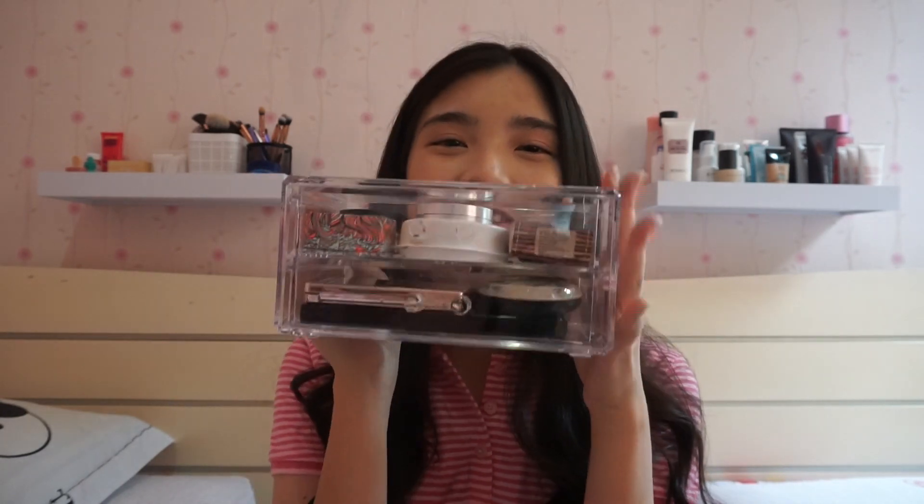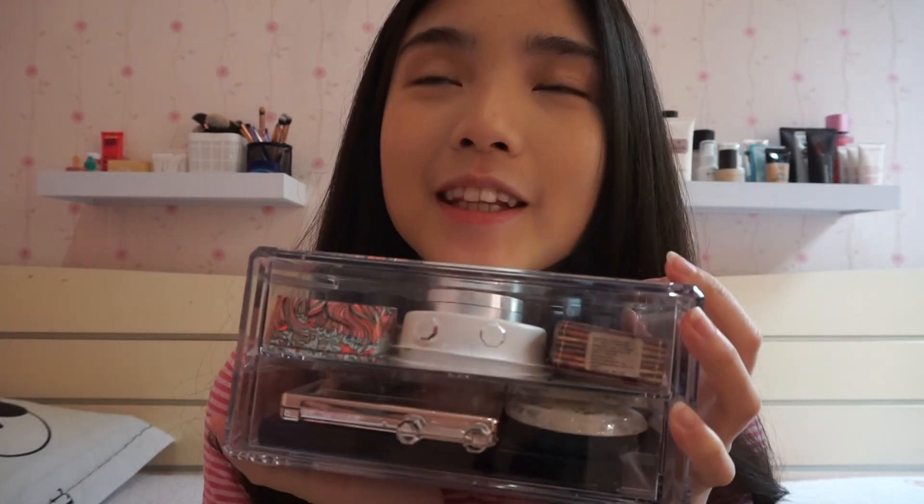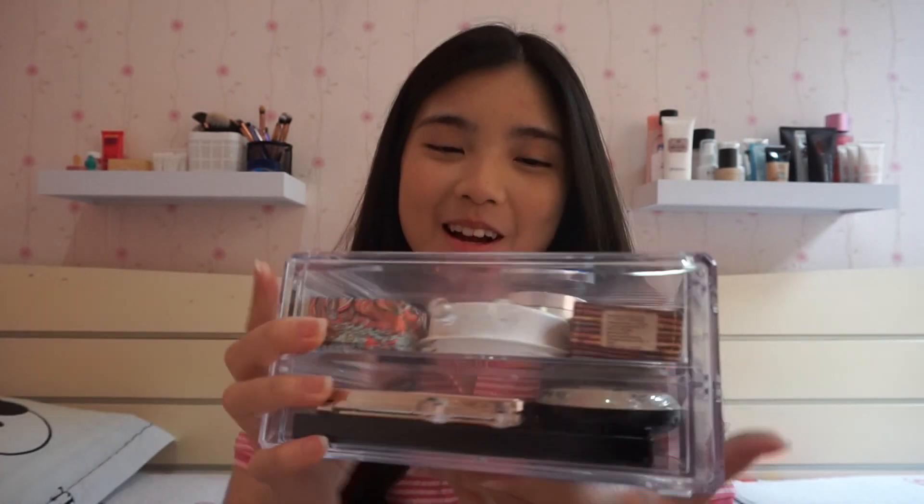Moving on to my next makeup essentials. Aku punya mini cupboard ini. Ini tuh kayak drawer yang ada dua lacinya gitu. Terus ini tuh super light. And acrylic ini juga beli di Miniso and murah banget. Jadi kalo kalian mau, kalian juga harus beli ini. Karena di dalam ini tuh semua makeup-nya aku sering banget pake sehari-hari maupun di party gitu. Jadi langsung aja ke first drawer-nya.